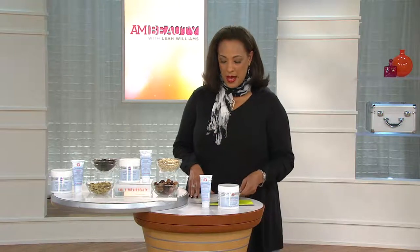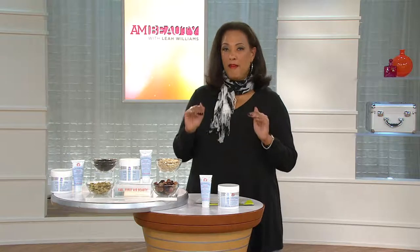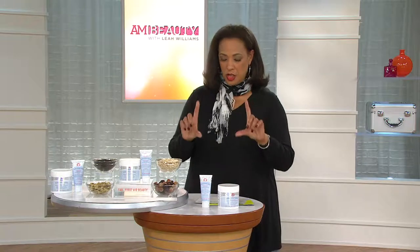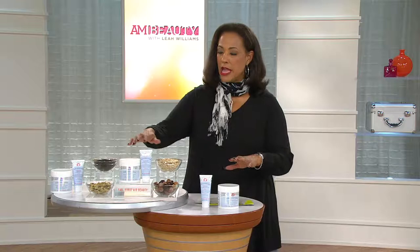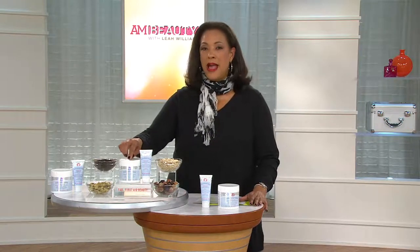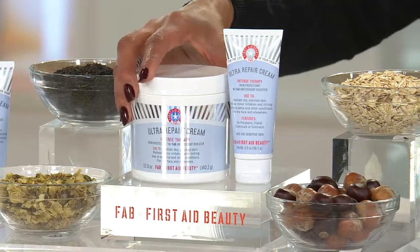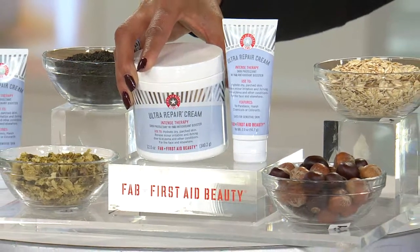What we have back in stock — and I'm thrilled to have back in AM Beauty — is the First Aid Beauty Deluxe 12-ounce Ultra Repair Cream and the travel size. You'll get both the 12-ounce size, and here's a little inside secret: they only do a 12-ounce size for QVC. This is found elsewhere and people love it, but the only place you'll get this big 12-ounce jar is here at QVC.